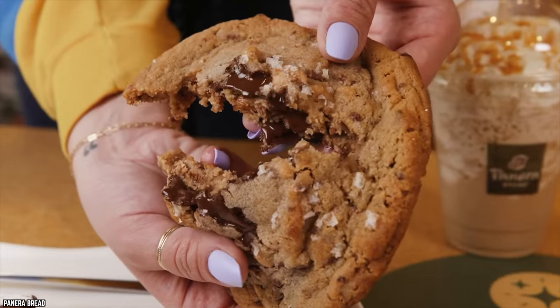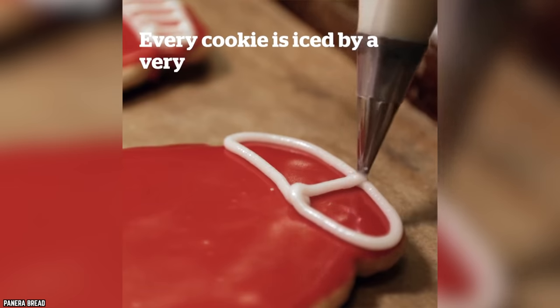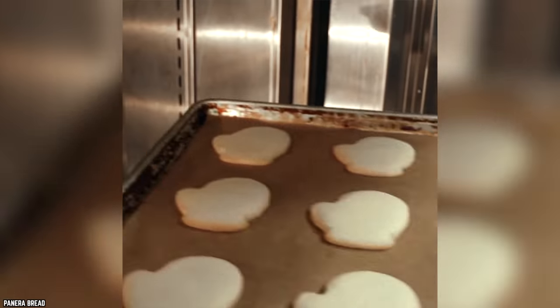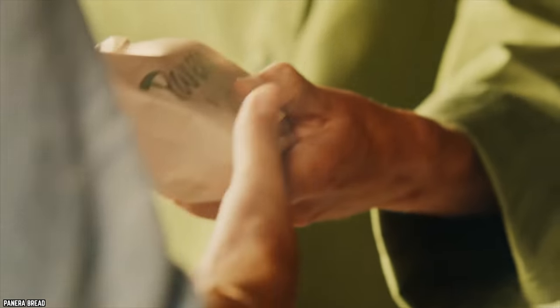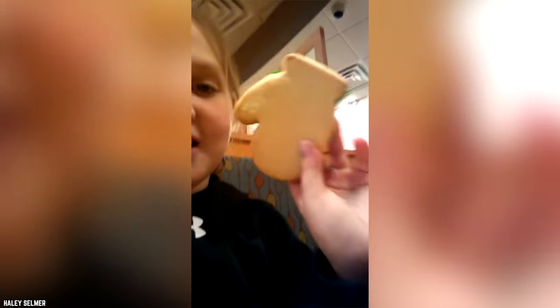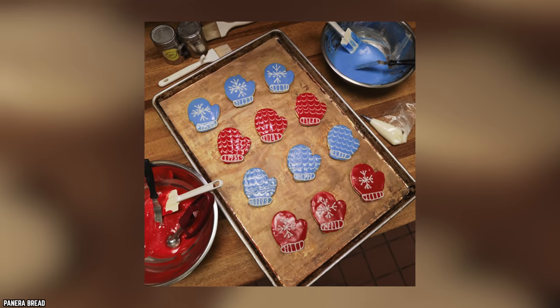Panera's Mitten Cookies. Not everything at Panera is healthy — there are plenty of sugary treats to try, too. If you want to satisfy your sweet tooth during the holiday season, try one of Panera's Mitten Cookies. These shortbread cookies taste just as good as the ones Grandma makes. Each cookie is baked fresh daily, and the icing is skillfully applied to create a holiday treat that looks like a da Vinci masterpiece. Panera has been baking Mitten Cookies since 2014, and they come in festive red and green — or blue icing if you celebrate Hanukkah.